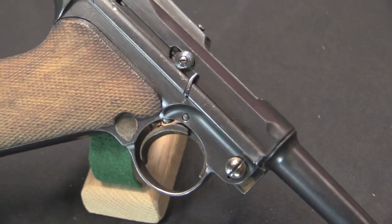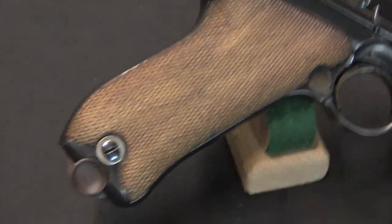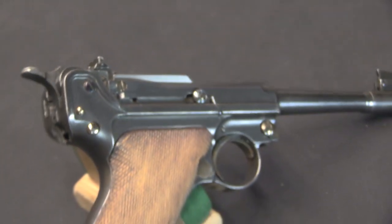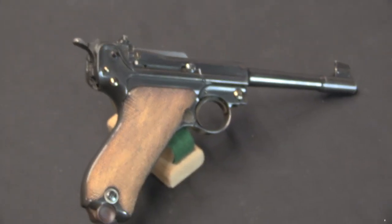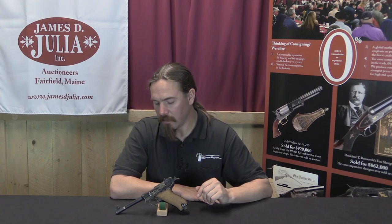Doing some research into Axel Peterson will reveal that he was one of the four premier gunsmiths in the Denver, Colorado area in the late 1800s and early 1900s, in fact all the way through World War Two. He was a Swedish immigrant, he started a gunsmithing business in Denver in 1886, and became very well-renowned. And this is an era kind of unlike most gunsmithing today. You know, today you think of a gunsmith as the guy who works in the back room of a gun shop.